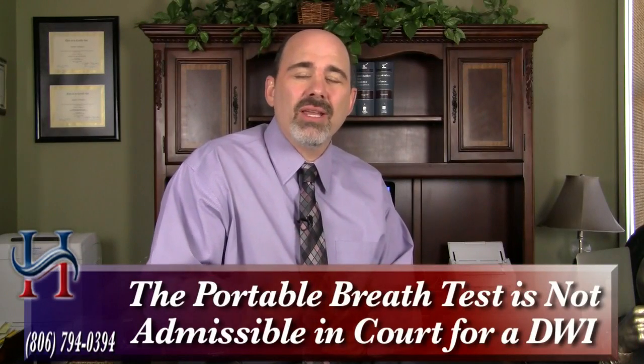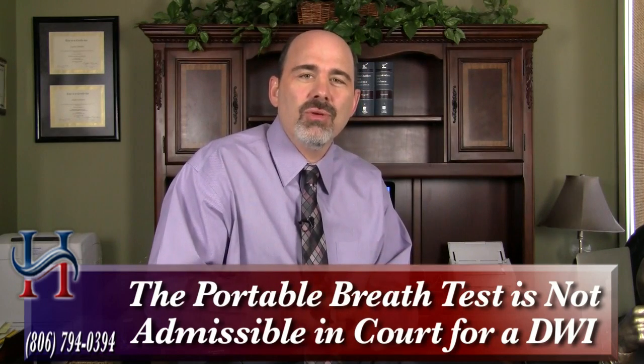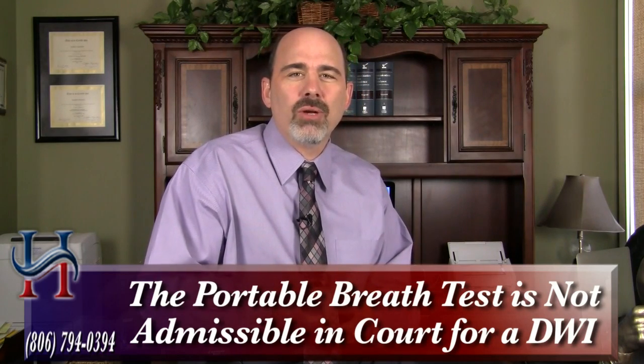The portable breath test is not admissible in a trial in the state of Texas in a criminal case. It can be admissible in a driver's license issue, but it's not admissible in a criminal case.